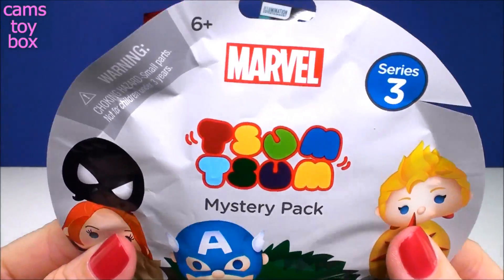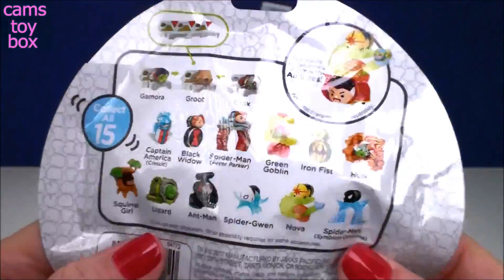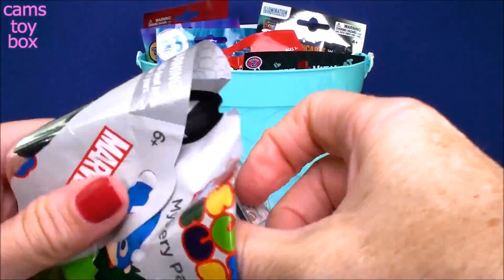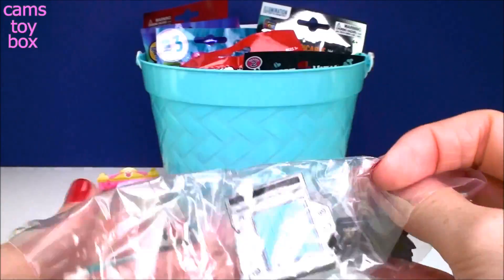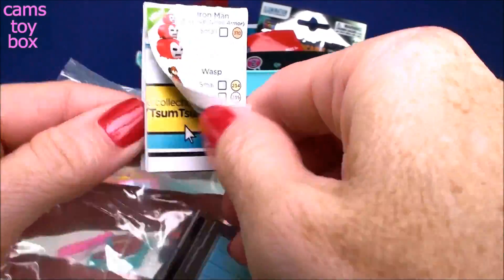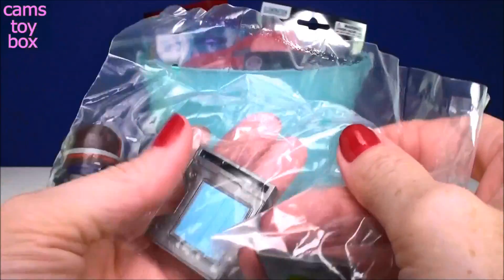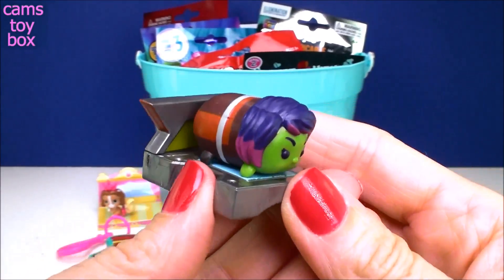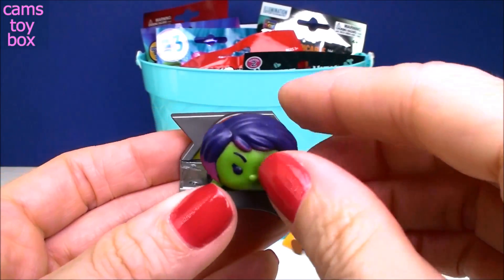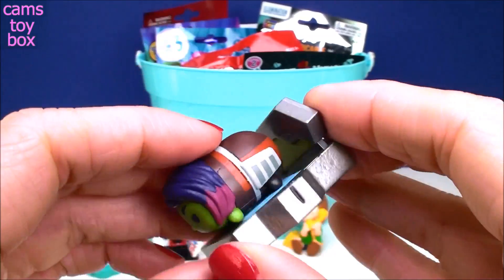Next we have a Marvel Zoom Zoom Mystery Pack — all of our favorite Marvel characters. There are 15 in all to collect and it comes with a collector's checklist. And we got Gamora from Guardians of the Galaxy! I had to put these two pieces together and then she stacks on there just like that. That's pretty cool, right?